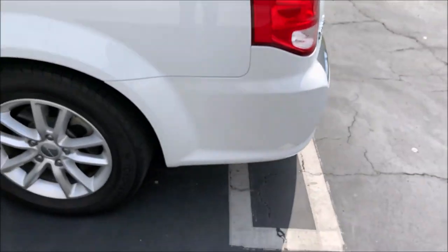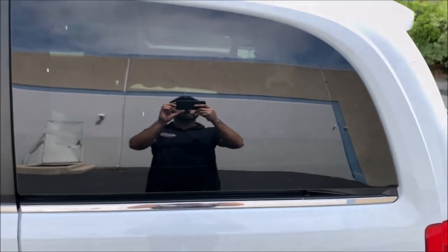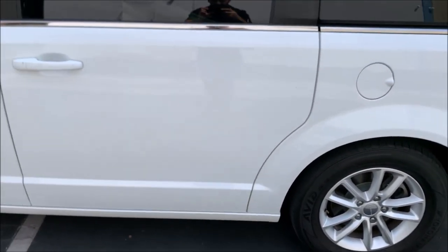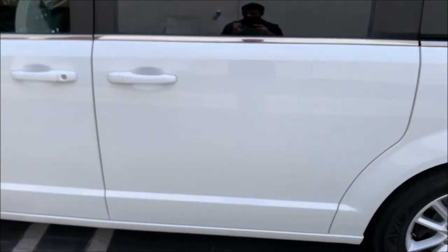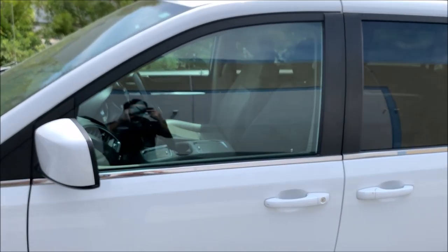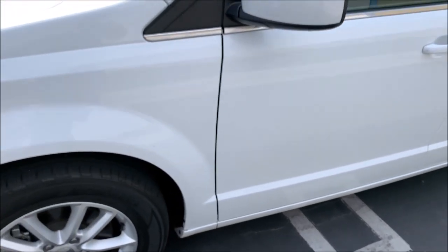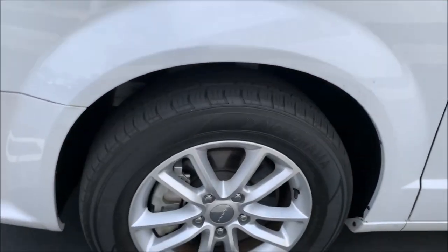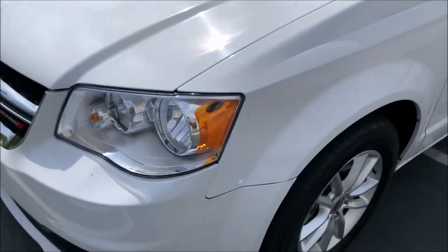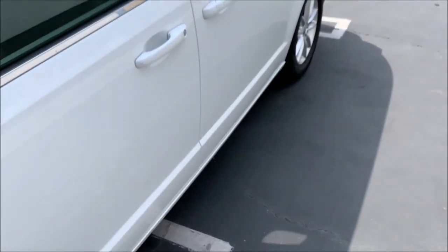Coming around to the other side — I don't notice any dings or anything on this side. And that's kind of an overview of the outside. Let me get a video of the top.